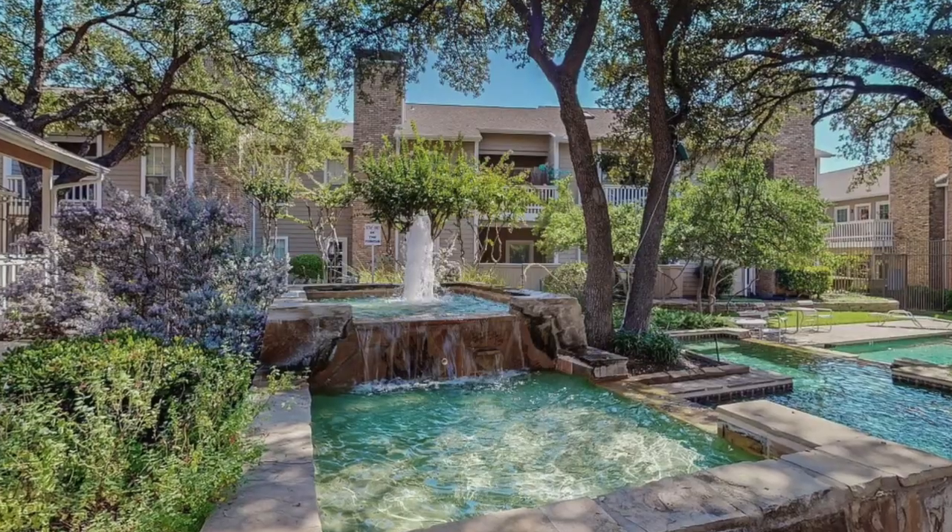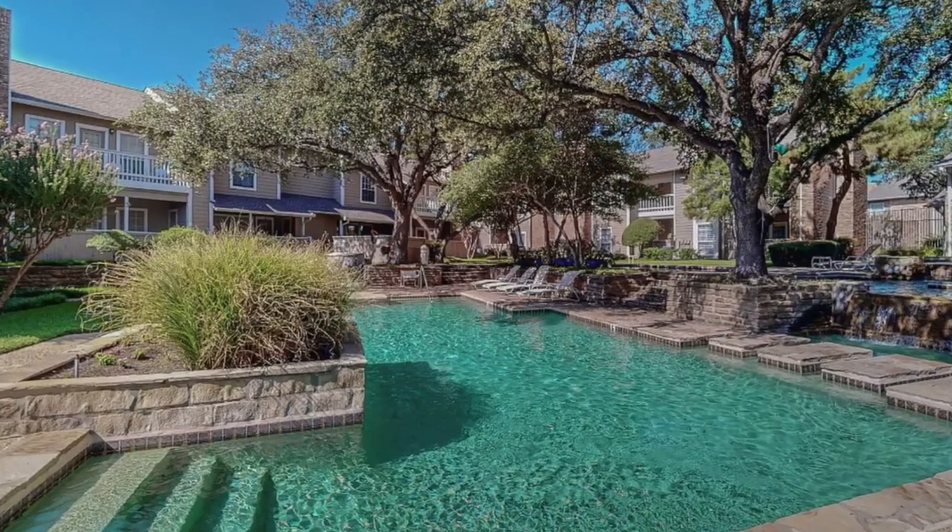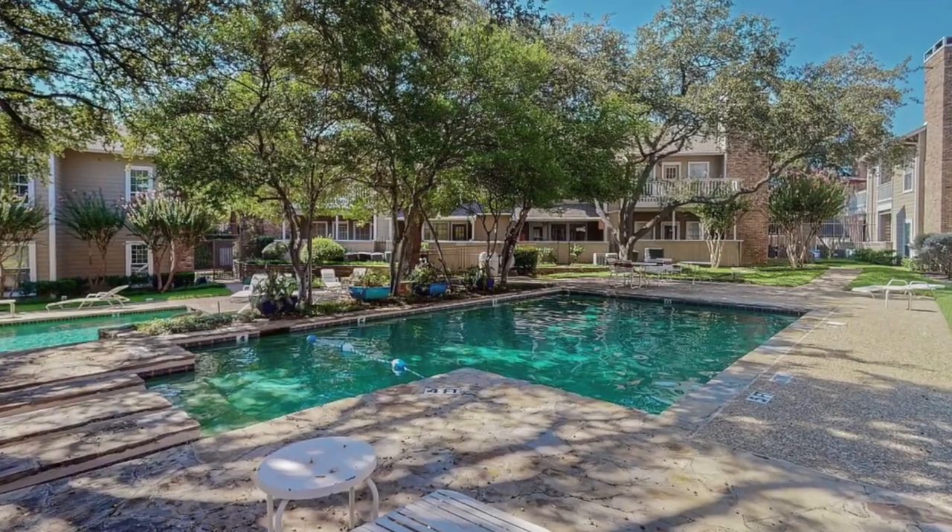The community amenities are definitely a bonus, featuring a pool and a spa and a resident clubhouse.